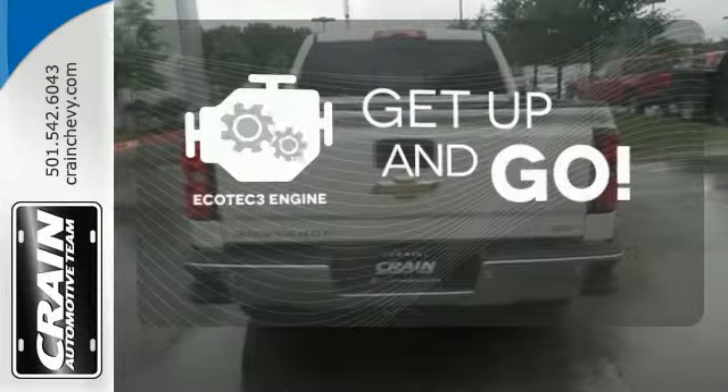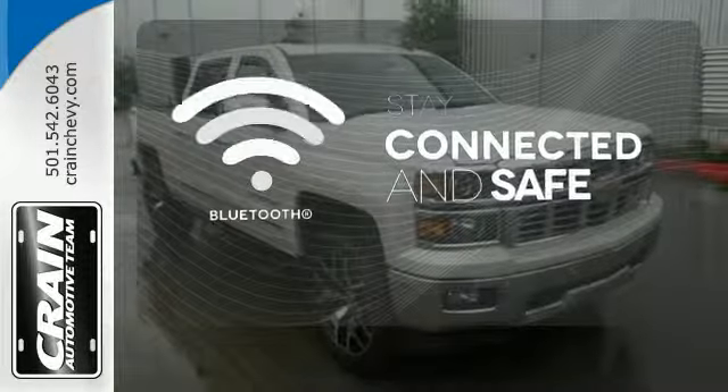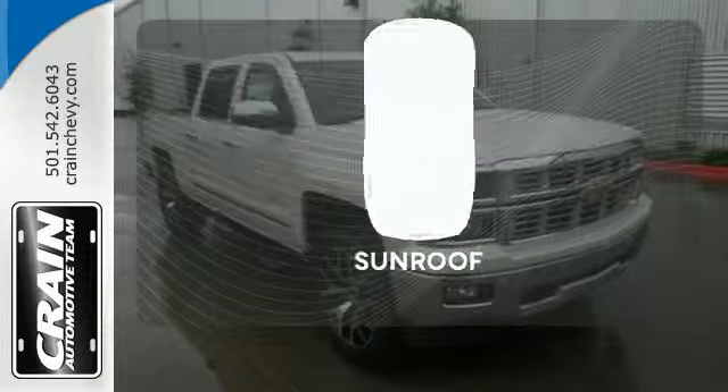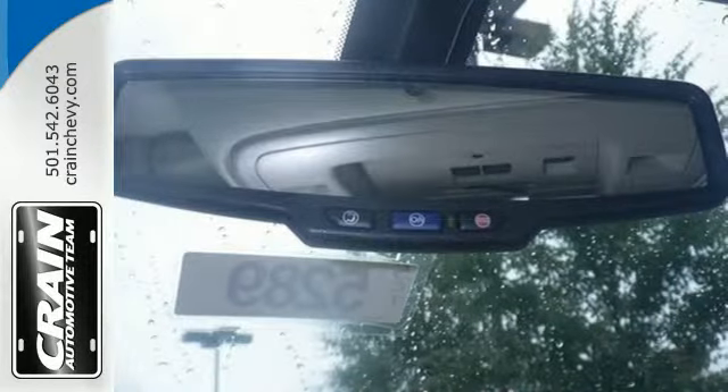The Ecotec 3 engine provides the power you need. Bluetooth wireless technology keeps you in command and in touch. The sunroof gives you fresh air for your drive. It's stronger, smarter, and more capable.